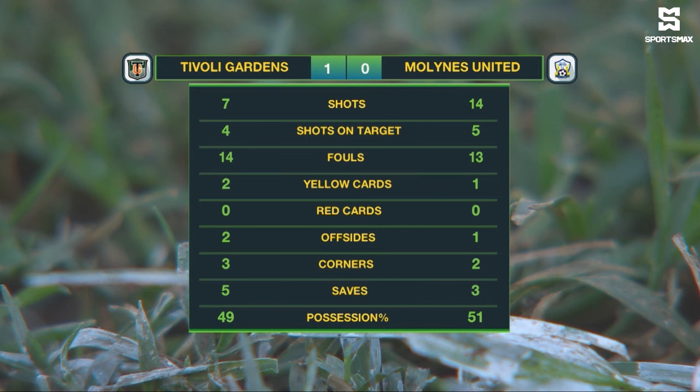Tivoli Gardens with seven shots, four on target. Mullines United with 14 shots, five of which were on target. They are looking better and better at Mullines United, but they're just missing out on picking up maximum points. Three corner kicks for Tivoli Gardens, one more than Mullines United, who had the majority of possession at 51%.